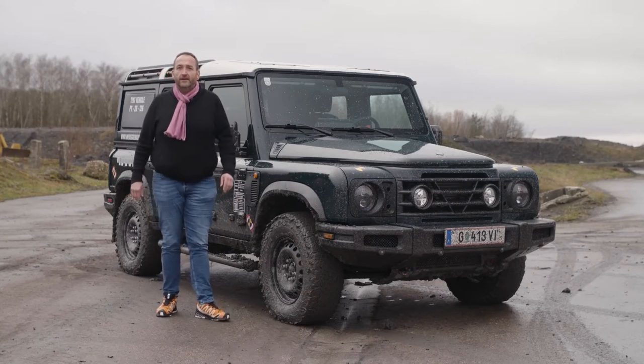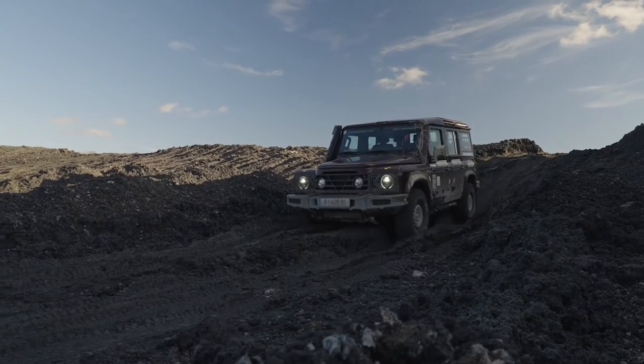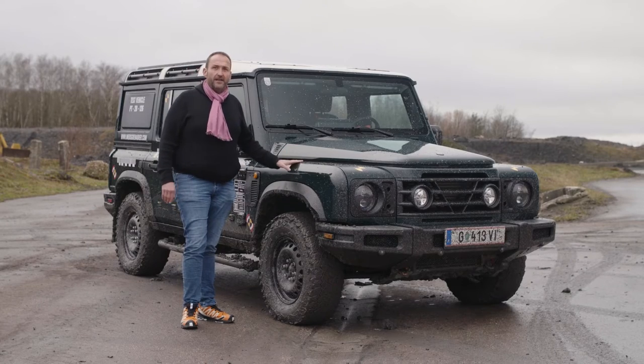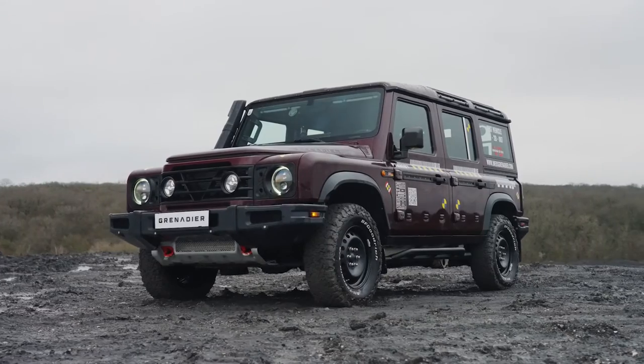Hello and welcome to Thomas Geiger car. Today with a car that is totally untypical for these days. Everybody's talking about clean vehicles, smart vehicles, electric vehicles. This guy loves the dirt and digs the mud, and it's done that for a purpose.